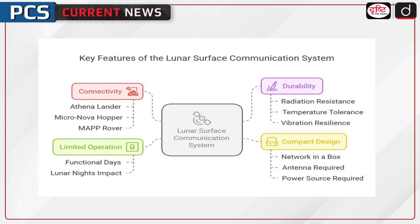Let us discuss the key features of LSCS. The network will connect the Athena lander with two lunar mobility vehicles: the Micronova Hopper by Intuitive Machines, and the Mobile Autonomous Prospecting Platform, or MAP Rover, by Lunar Outpost. LSCS is built to withstand radiation, extreme temperatures, and vibrations experienced during space travel.